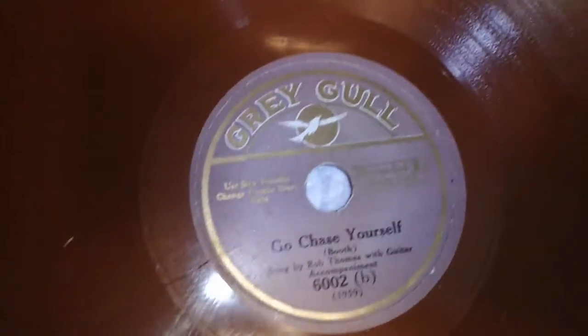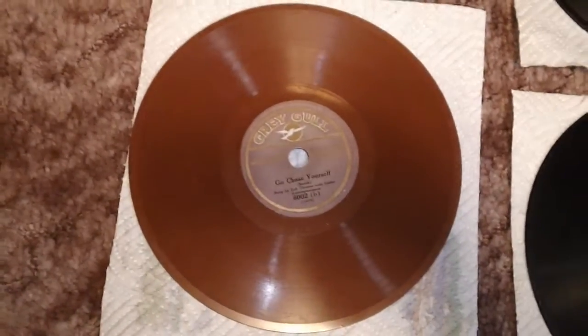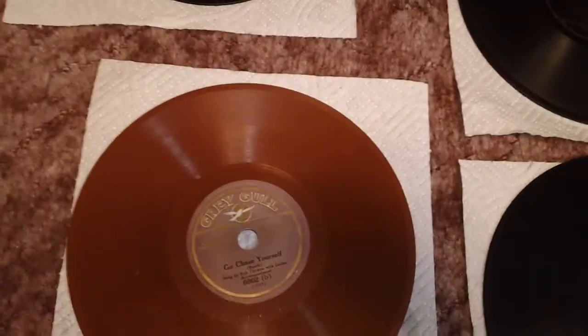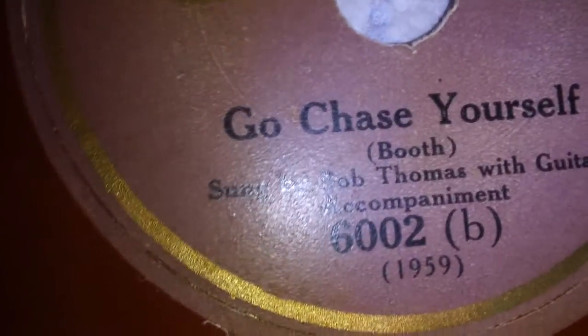There are some in here that can't be played on this phonograph. I've got some examples out here to show you — the spindle hole on this one is much larger than the standard size spindle hole. You probably also thought colored discs were one of those things someone thought of in the latter days of records — well, guess again. This one is on Grey Gull Records, 'Go Chase Yourself,' sung by Bob Thomas.